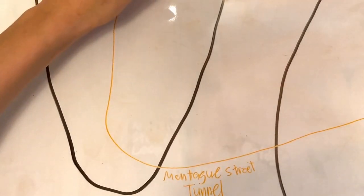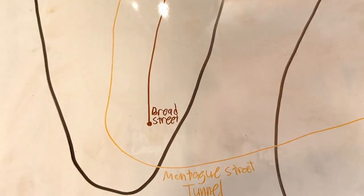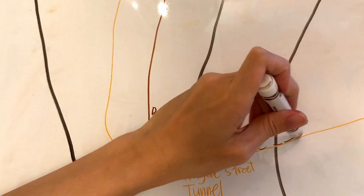Broad Street is the terminus of the Nassau Street line, but the tracks themselves used to go further and connect with the R train at the Montague Street Tunnel. This was served by the N train back when it was brown and ran south to Brooklyn.